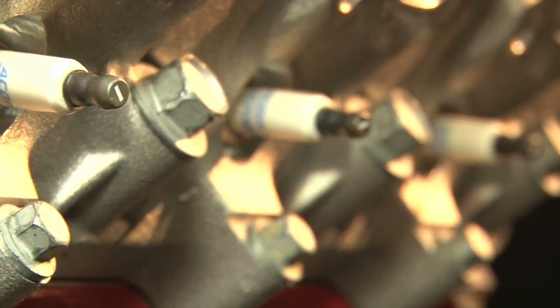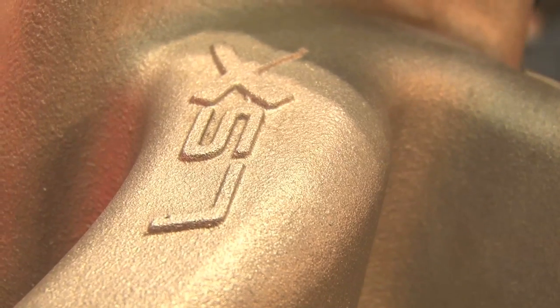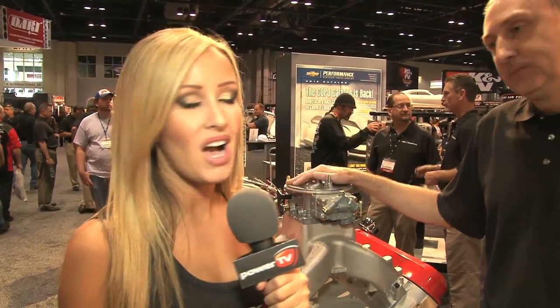It goes online next week and you'll be able to buy it. The MSRP is $23,200. That sounds like a bunch of money, but when you add up all the hardware it's really a good value — it comes brand new in a box from Chevrolet Performance. You can find out more at gmperformanceparts.com. Go ahead and check out some of these awesome crate motors.